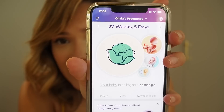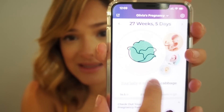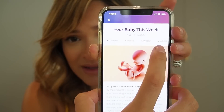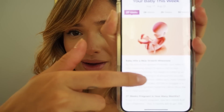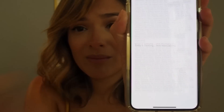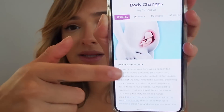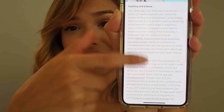Right now I am 27 weeks and baby is as big as a cabbage. You can click on each week and it gives you everything that's going on with the baby and you — what month you're on and what's happening inside your body. It's really detailed, fun, and lighthearted, and it makes you a little less scared.